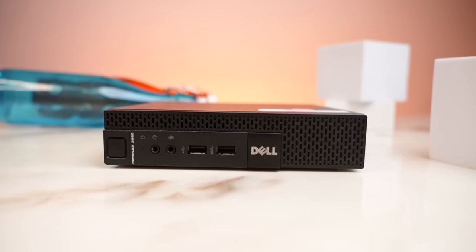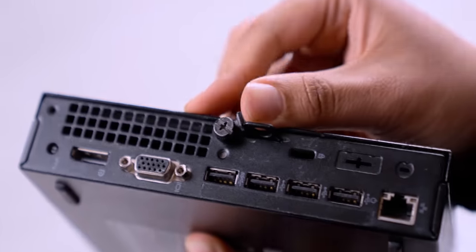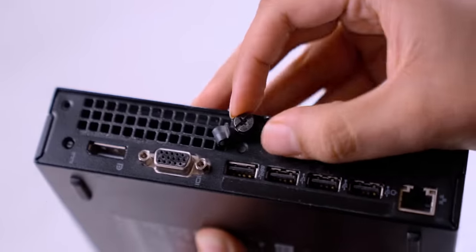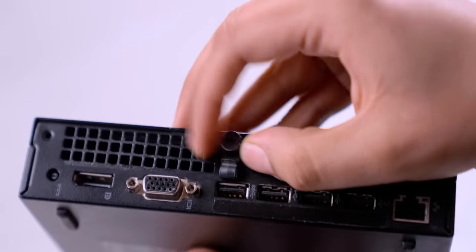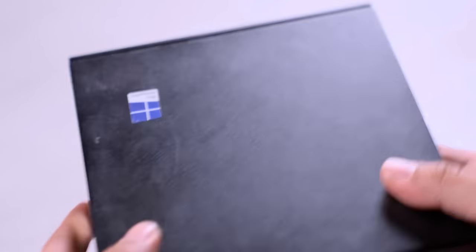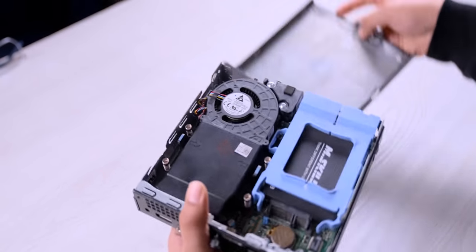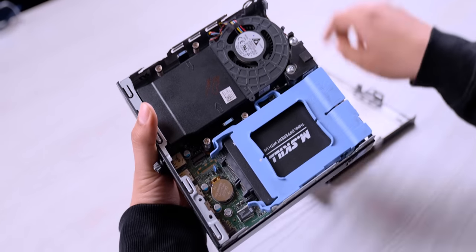Now I'll talk about my favorite and most shocking part — how easily you can upgrade this PC. Even without tech knowledge, I'll show you live. There's a screw to open it, and the fun thing is it's also a tool-free open. I just slide it like this and open it — and look, all the internals and fans are right there.